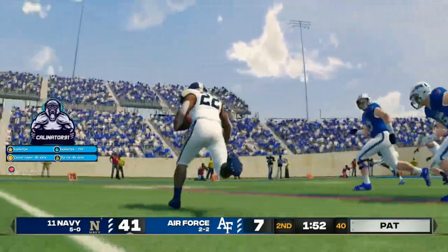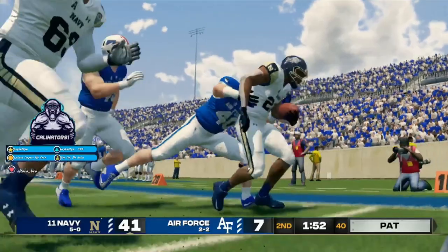Well-designed play to get the halfback into the end zone. For this guy, it doesn't matter how it's drawn up.